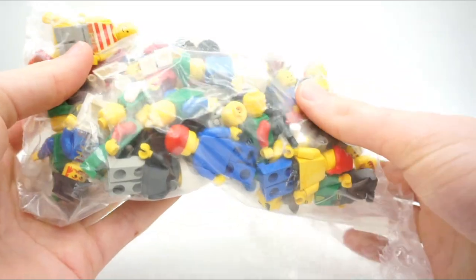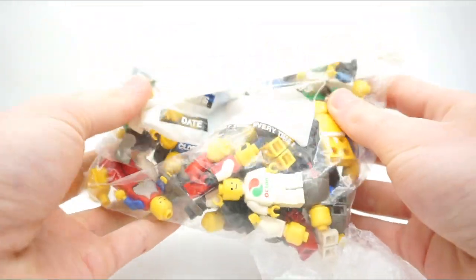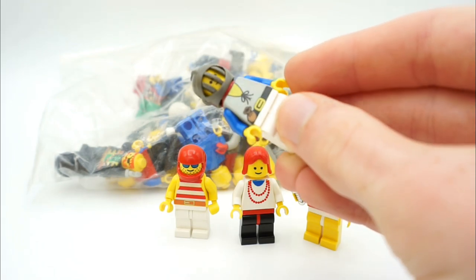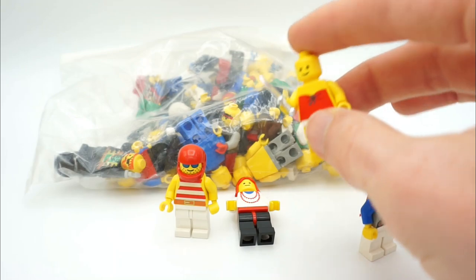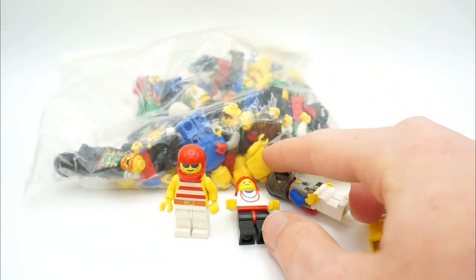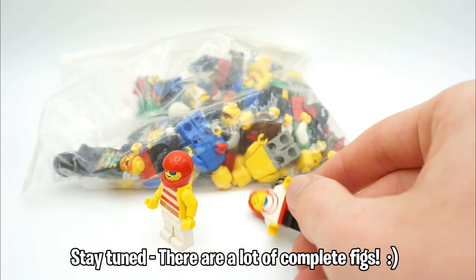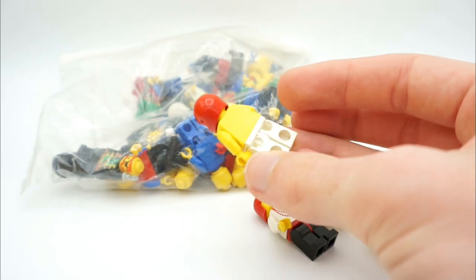I'll point out interesting pieces as we go through them — very old pieces that Lego minifigures definitely don't use anymore. The minifigures in this bag have their torsos, legs, heads, and accessories all jumbled up and mixed together, just like you'd customize a minifigure while playing. I'm going to take a few moments to sort them out and try to match up some complete minifigures.